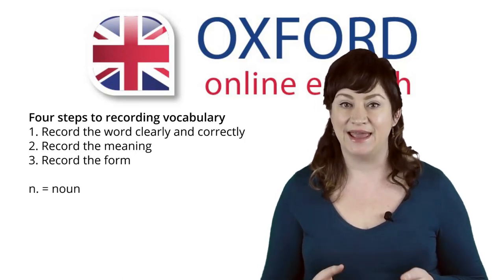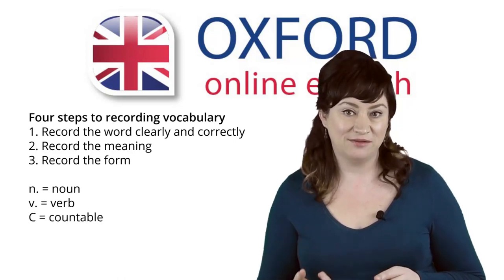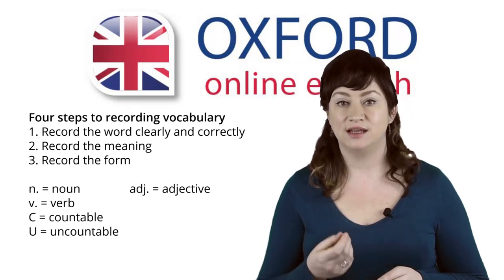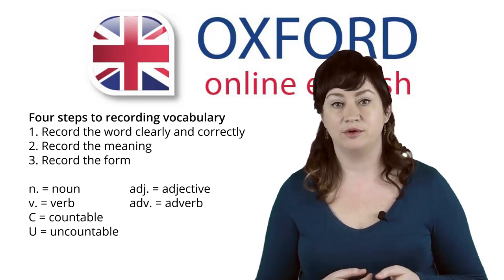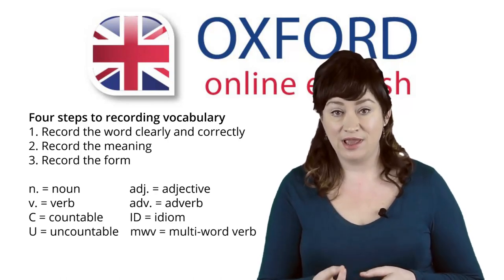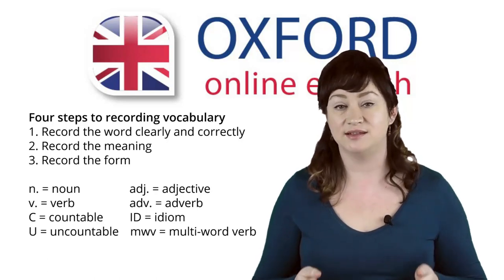Here are some examples of abbreviations: N is for noun, V is for verb, C is for countable, U means uncountable, Adj is for adjective, Adv is for adverb, Idm is for idiom, and MWV means multi-word verb. Abbreviations help you to record form quickly and use less space in your notebook.